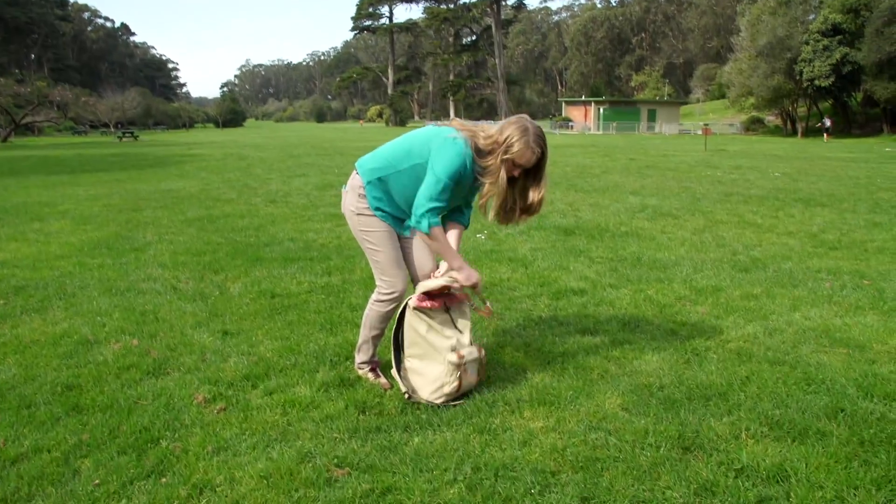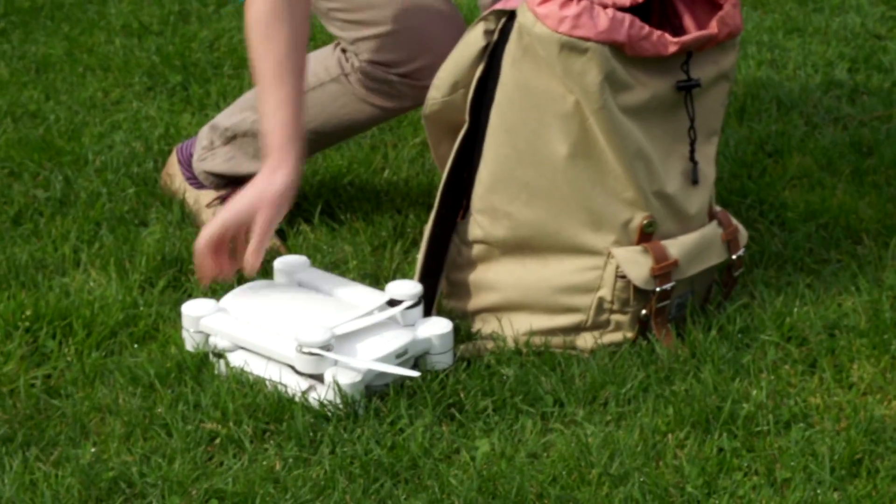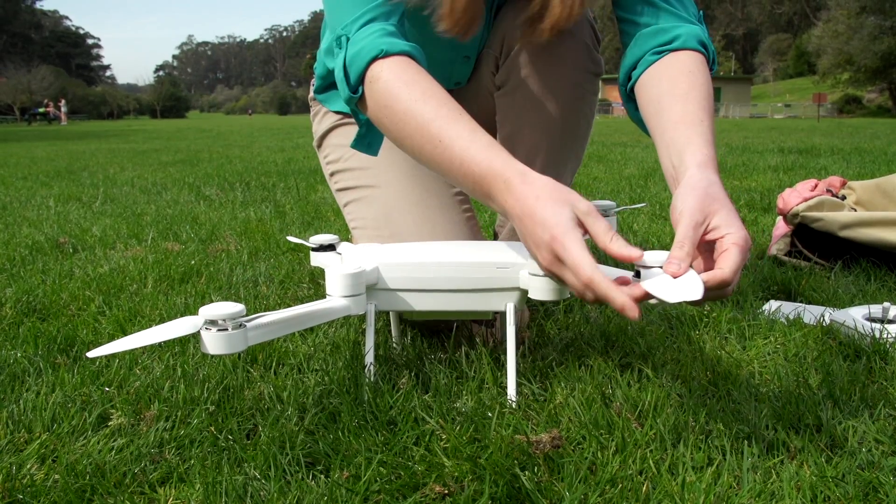For the drone hobbyist on the go, there's a new option. The ProDrone Bird quadcopter folds down to a bit smaller than an Xbox and slips easily into a backpack.